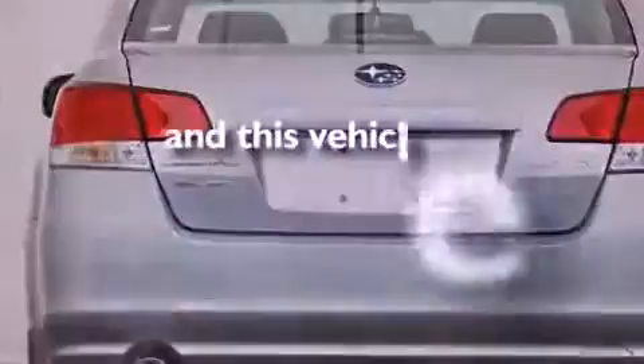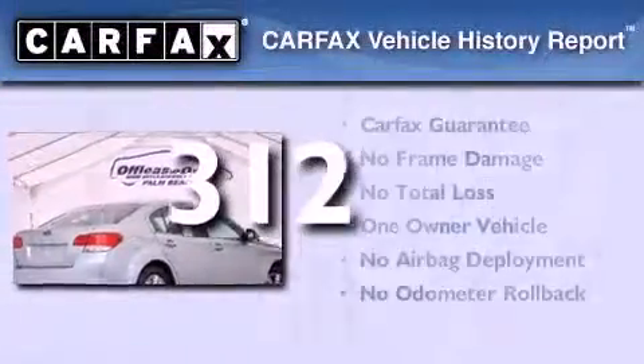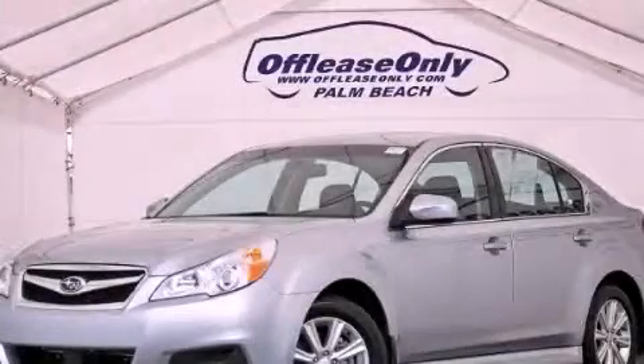This vehicle has less than 1,000 miles. This Subaru has had only one owner, and it qualifies for the Carfax buy-back guarantee. Please call today to reserve this vehicle for a test drive.